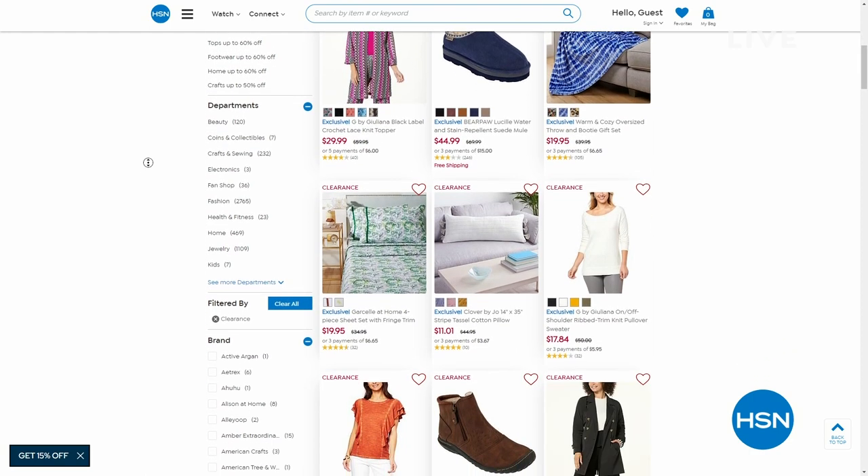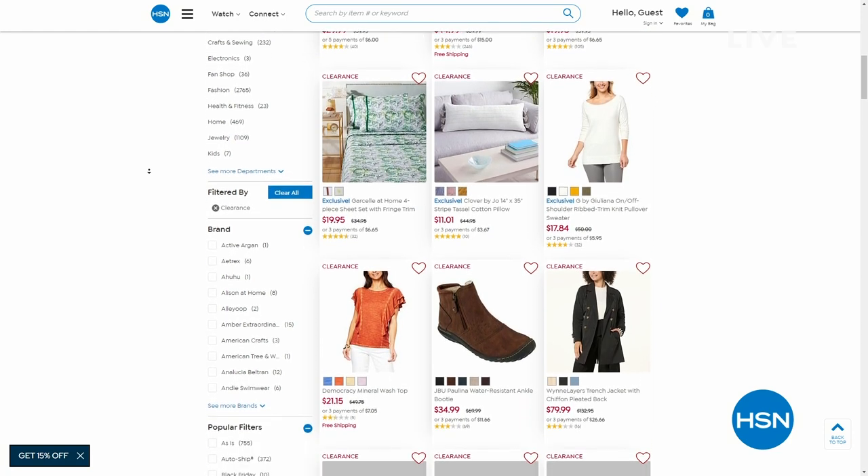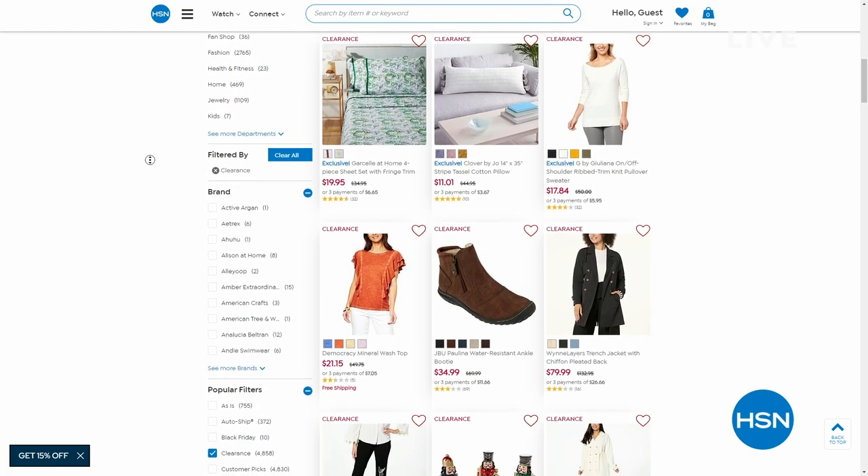By the way, we have several, several thousands of clearance items in different categories — from fashion to culinary to home decor to bedding.